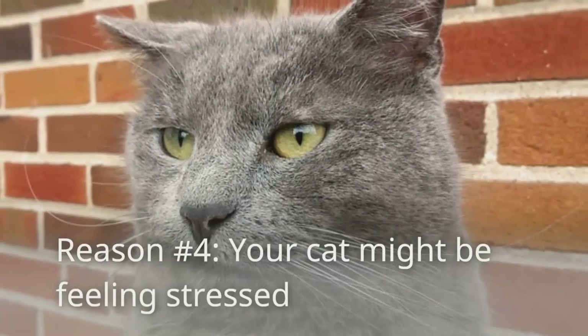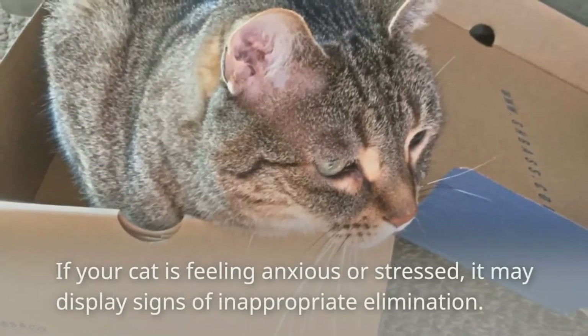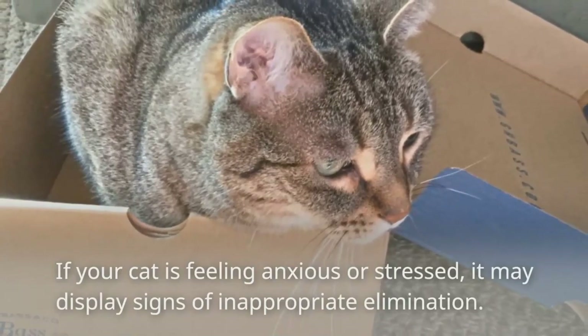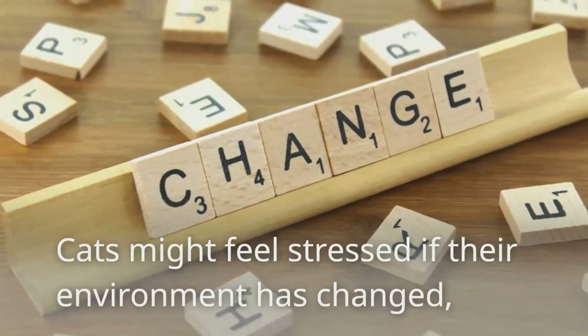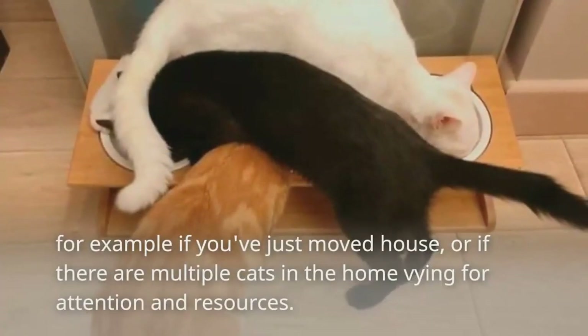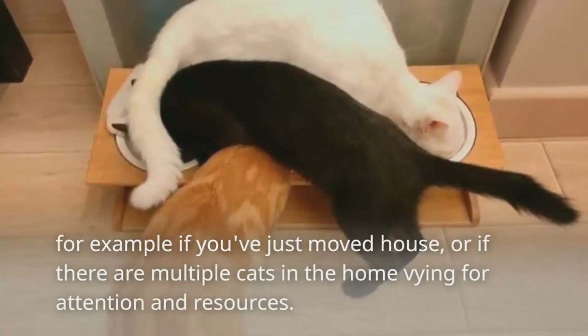Reason number four: your cat might be feeling stressed. If your cat is feeling anxious or stressed, it may display signs of inappropriate elimination. Cats might feel stressed if their environment has changed — for example, if you've just moved house, or if there are multiple cats in the home vying for attention and resources.